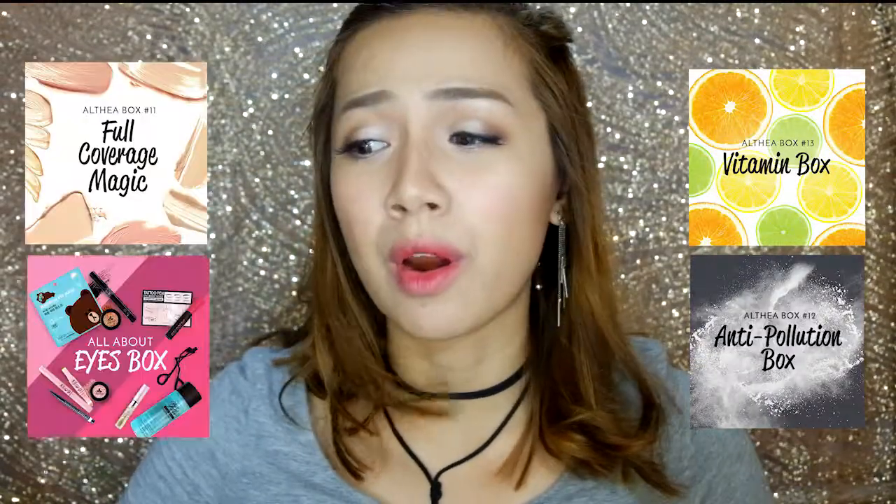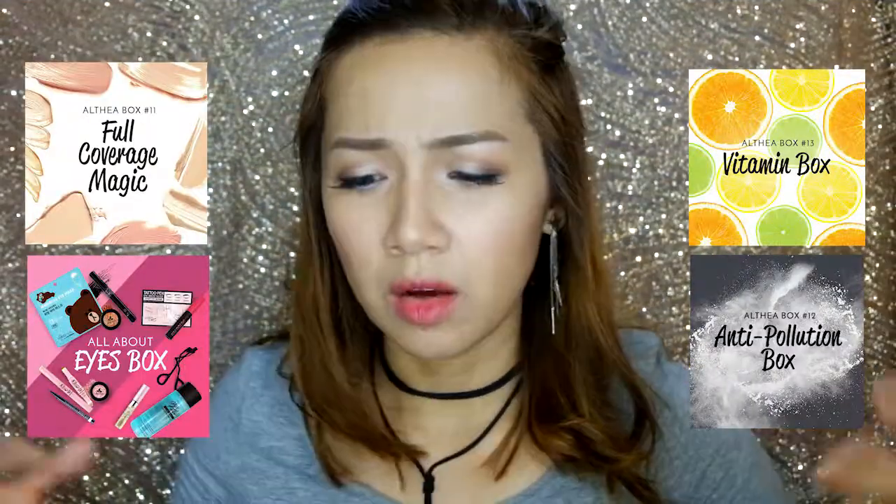The first type of box that you can get is what they call the Althea Box — the regular box based on a theme. For example, products for people with oily skin, or all eye products, or all lip products. It has a theme per box, and the Althea team will curate products including makeup, skincare, hair products, or makeup tools.